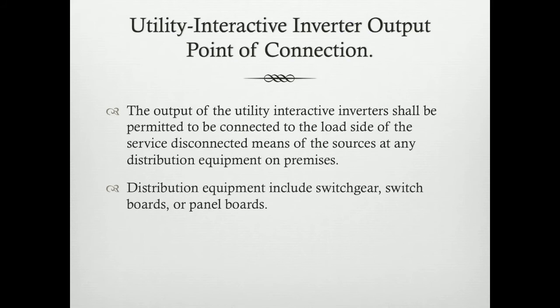Point of connection for utility interactive inverter output. The output of a utility interactive inverter shall be permitted to be connected to the load side of the service disconnect means or at any distribution equipment on the premises. This may include switchgear, switchboard, or panel board.